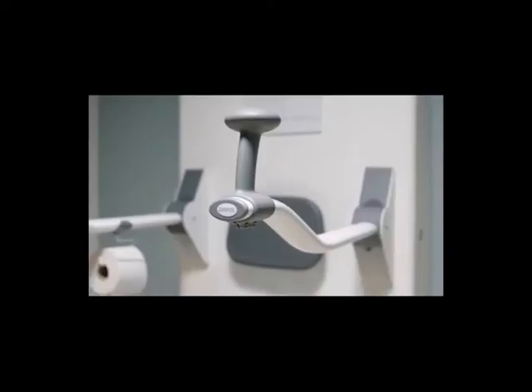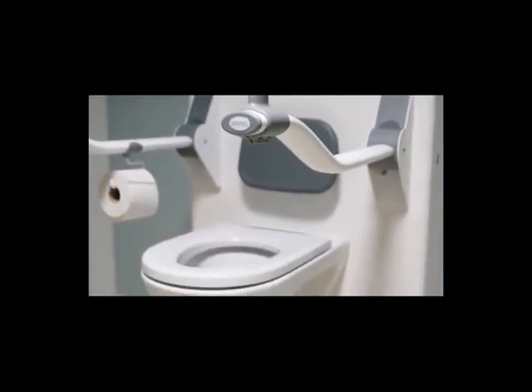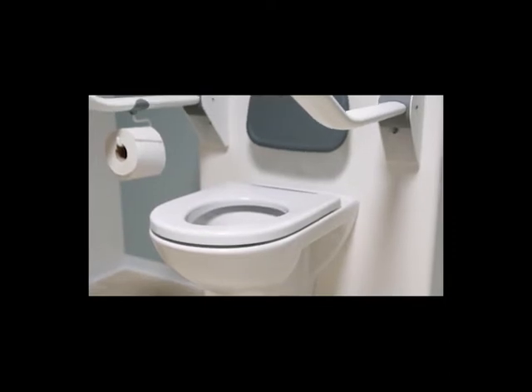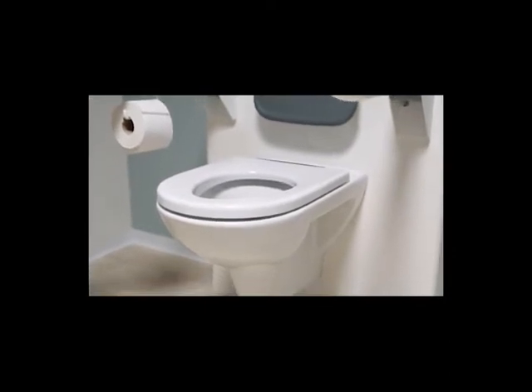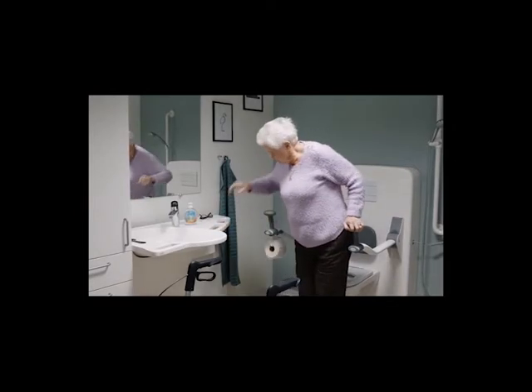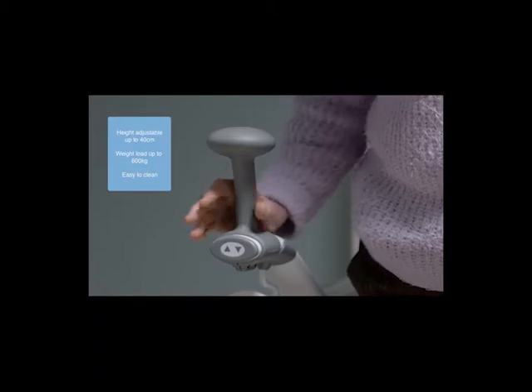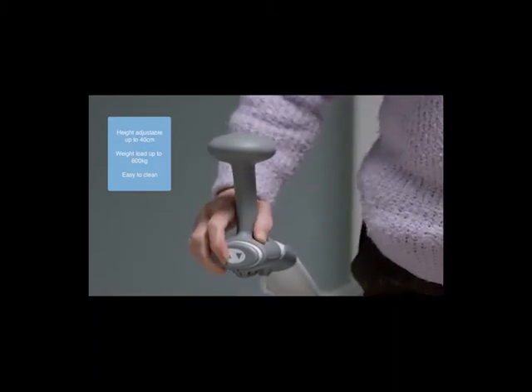Moreover, the products are characterised by their space optimisation and by using technology in a way that helps the users maintain their independence. With the toilet lifter, you can adjust the height of the toilet so that it perfectly suits the user, thereby making it more comfortable to use.